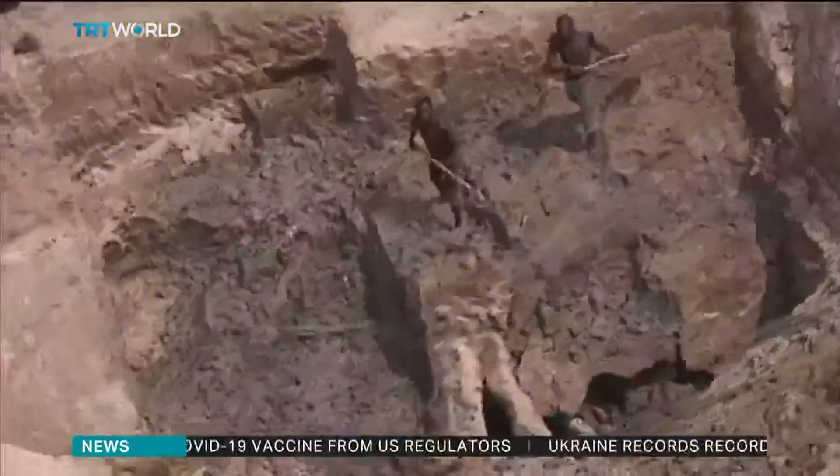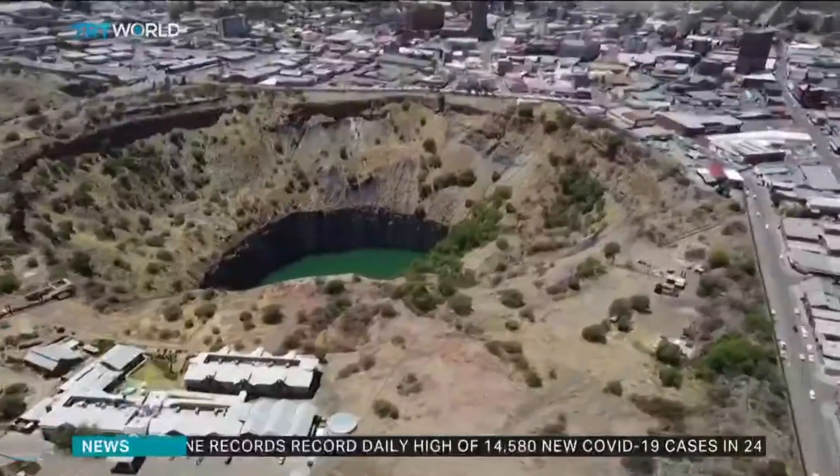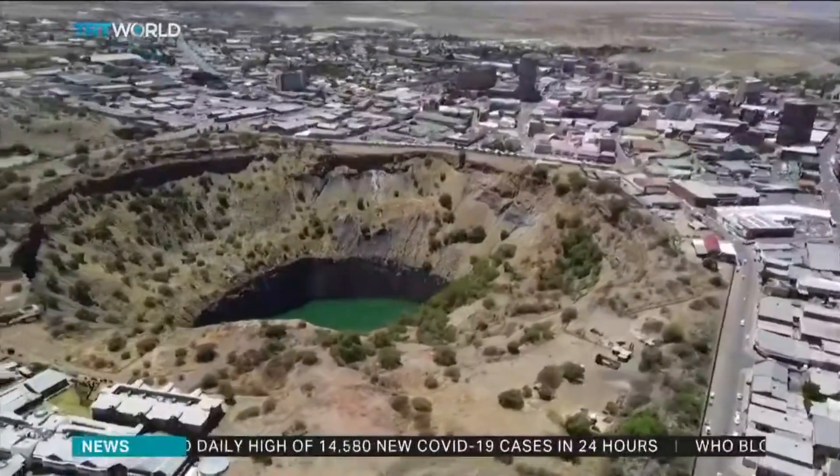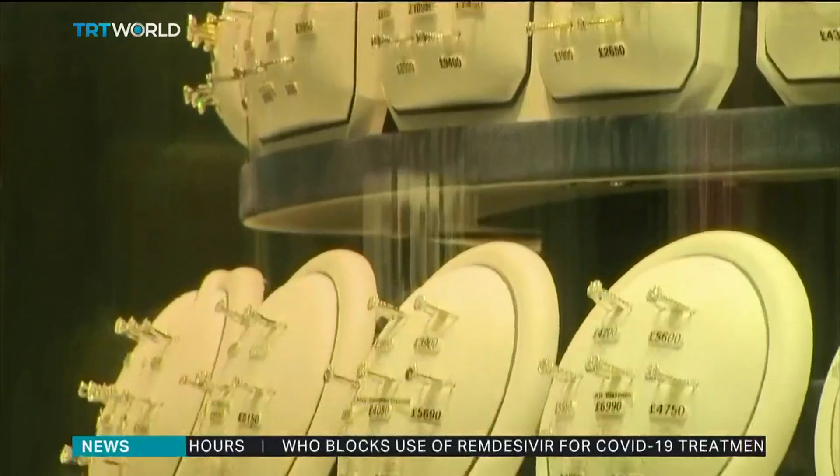It's a far cry from conventional diamond mining in Africa, which scars the earth environmentally and is plagued by forced labour and human rights violations. But when faced with a choice, will consumers choose man-made or earth-formed diamonds?